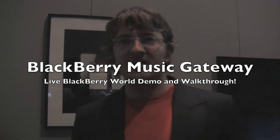Hey everybody, Kevin here for CrackBerry.com. We are at BlackBerry World 2012, at the Solution Showcase that just opened, with James from RIM here.